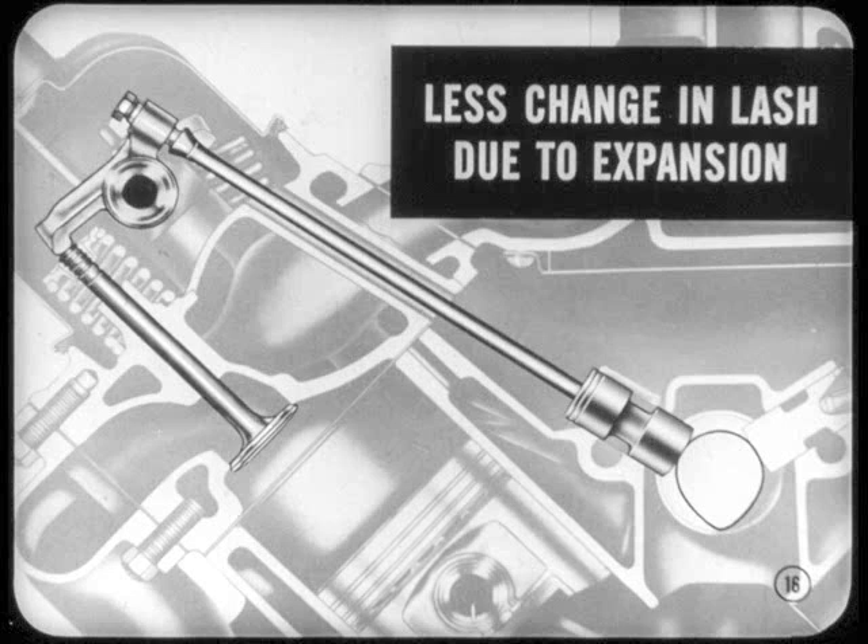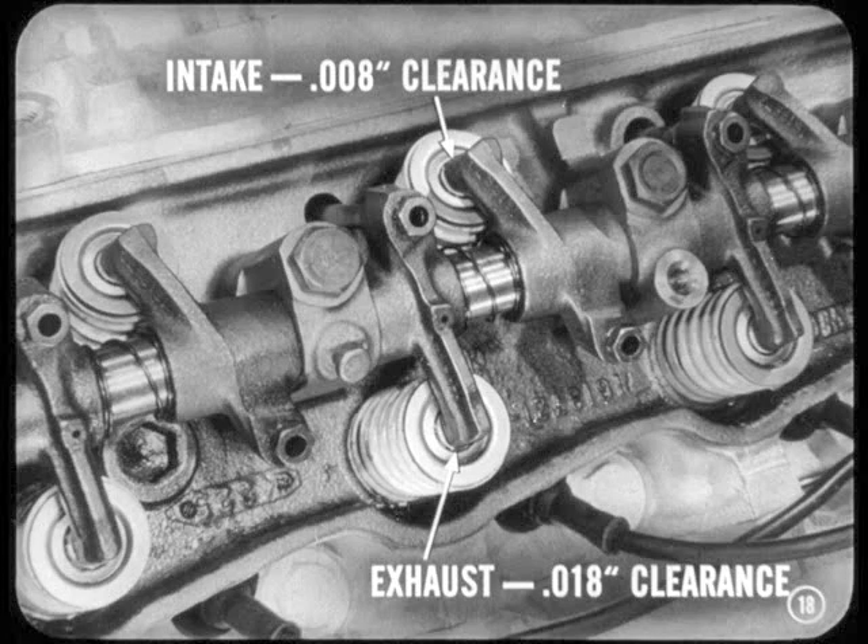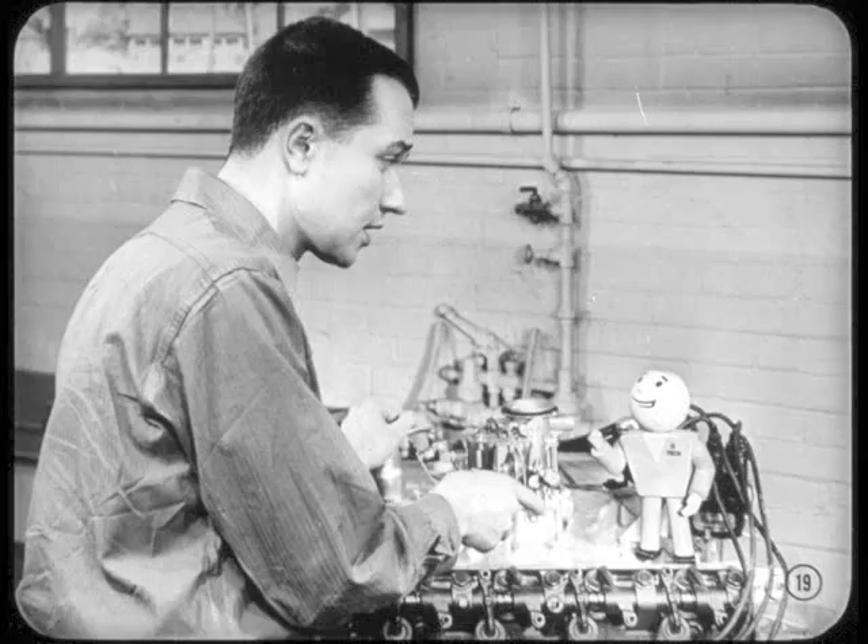You don't need the automatic adjusting feature of hydraulic tappets to control tappet clearance. The camshaft was redesigned to provide cams with quieting ramps long enough so valve noise will be reduced to a minimum. Now, what you're shooting for, of course, is a smooth, quiet running engine with intake valves set at 8,000ths clearance and exhaust valves set at 18,000ths clearance.